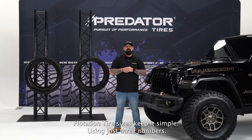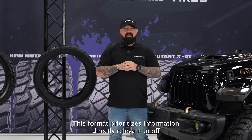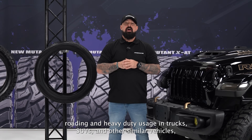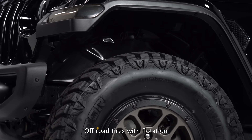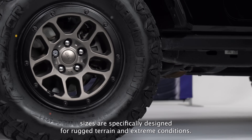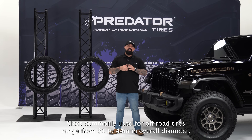Flotation tire sizes keep it simple, using just three numbers: overall diameter (33 inches), section width (12.50), and wheel diameter (22). This format prioritizes information directly relevant to off-roading and heavy-duty usage in trucks, SUVs, and similar vehicles, focusing on ground clearance, width, and wheel compatibility. Off-road tires with flotation sizes are specifically designed for rugged terrain and extreme conditions, featuring unique tread patterns for optimal performance.